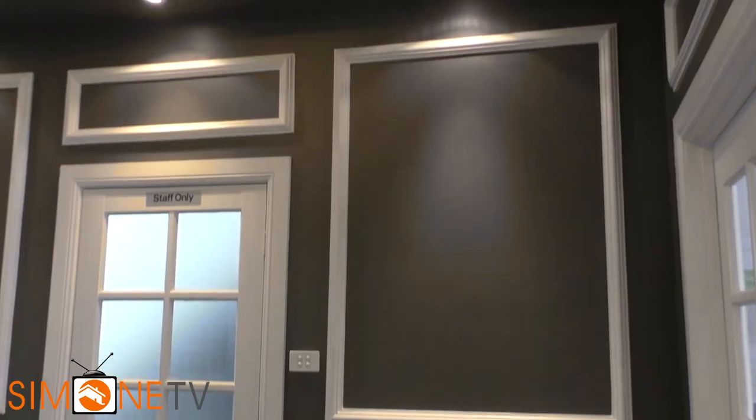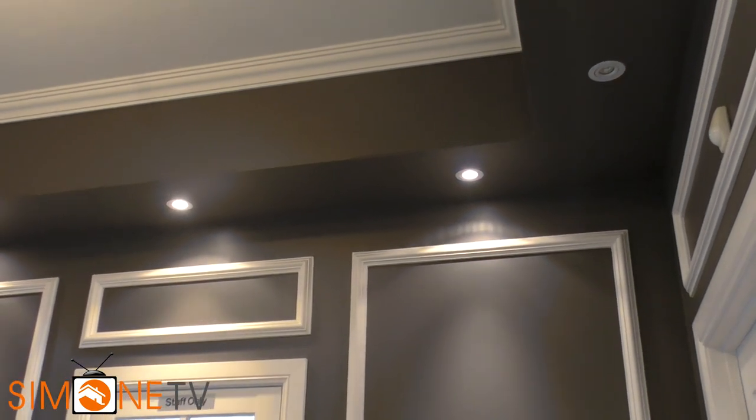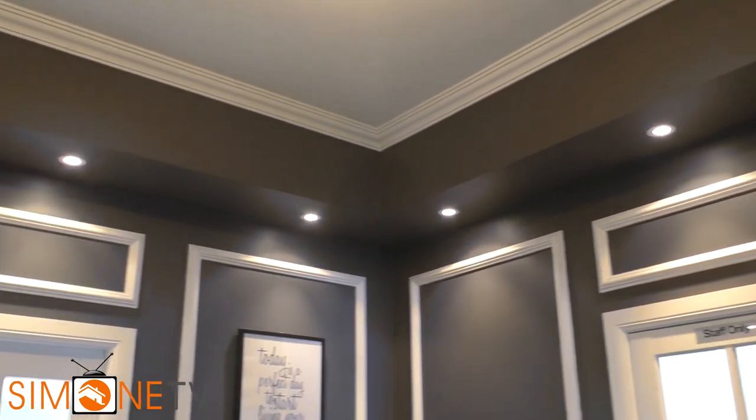First things first, I want to explain to you what a bulkhead is and then I'm going to tell you some rooms where you can actually utilize a bulkhead. So as you can see right above me here, this is a bulkhead that we have in the room. You can see that it actually comes down from the main ceiling and shoots back across.